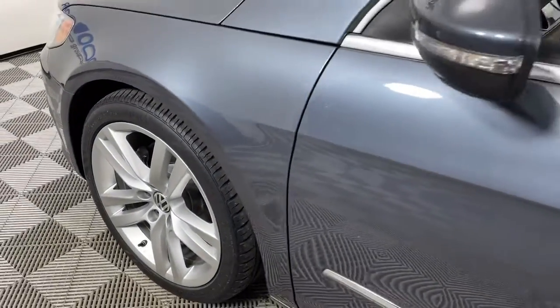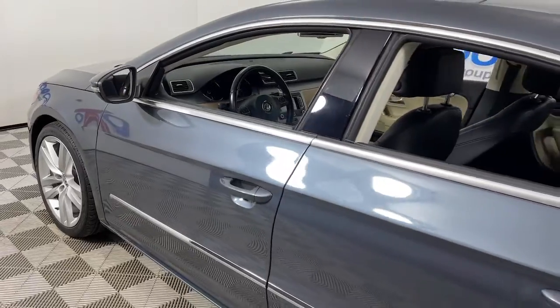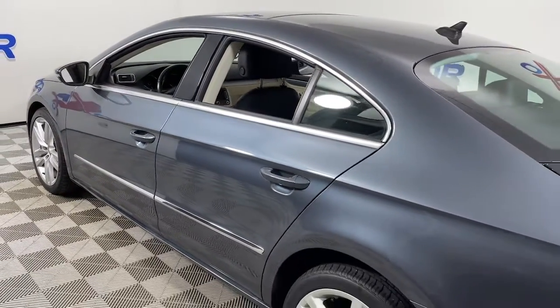Here is a wonderful 2013 Volkswagen CC. With less than 50,000 miles on the odometer, this vehicle stands out from the rest.